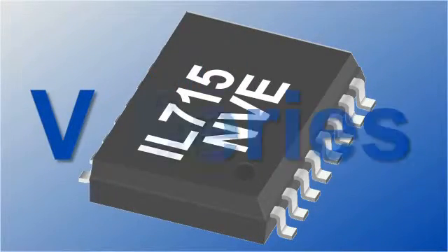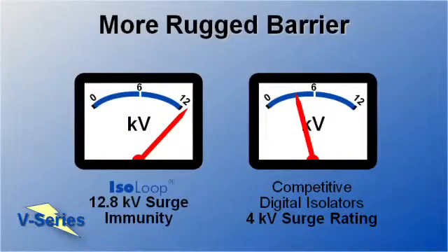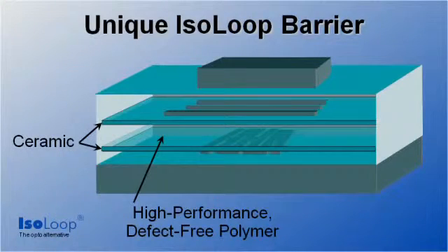We'll show that V-series barriers are hard as lightning. The VDE reinforced insulation surge requirement is 10 kV, but NVE V-series isolators are specified to a best-in-class 12.8 kV. Many competitive parts are only rated to 4 kV surge. Our advantage comes from a unique polymer ceramic composite barrier.